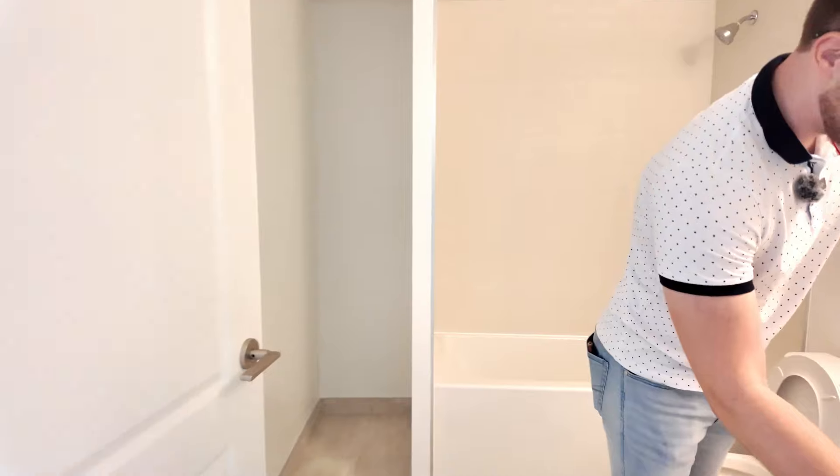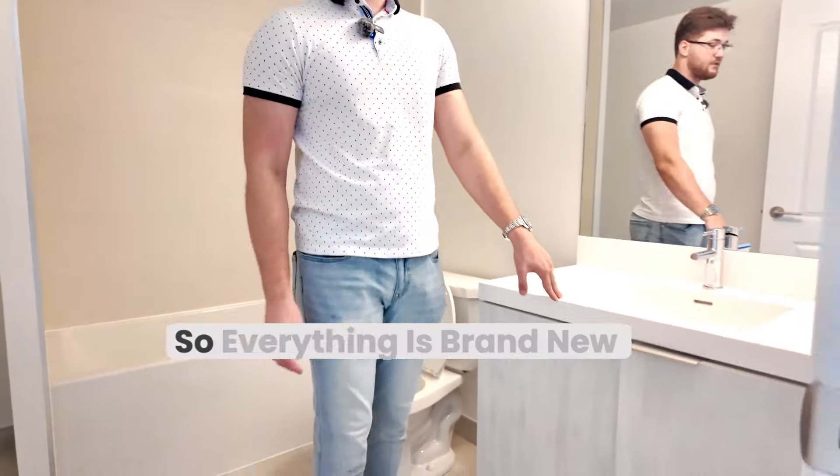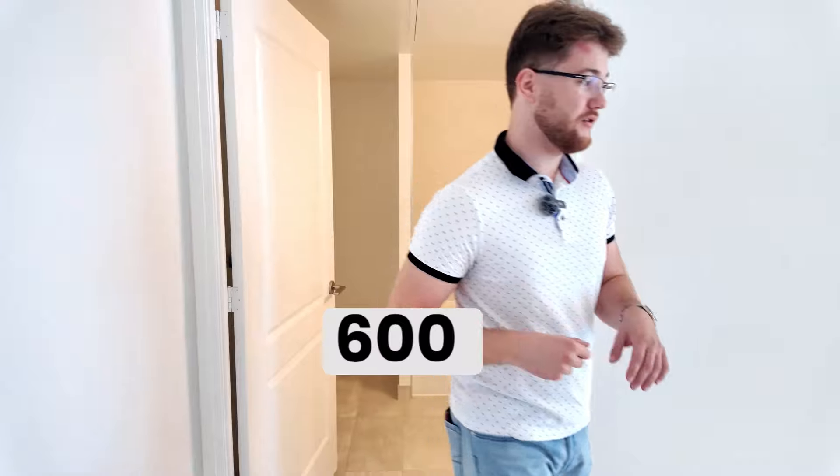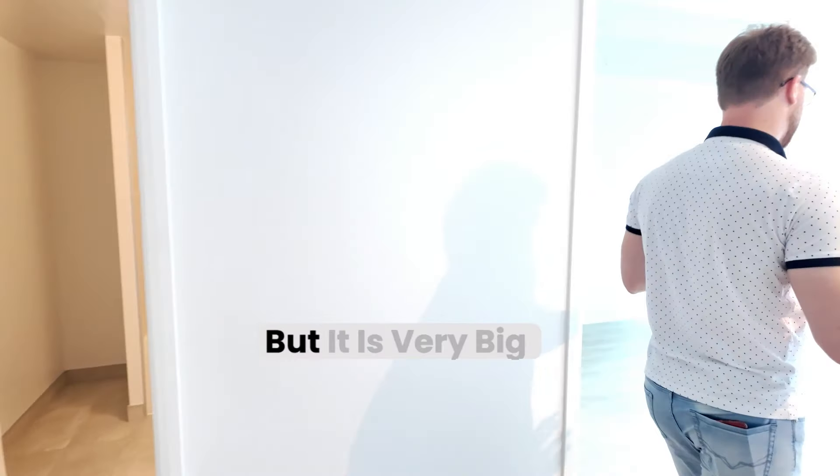Brand new vanities. Soft closing doors. Everything is brand new, spacious. It's just under 600 square feet — it's hard to believe, but it is very big.